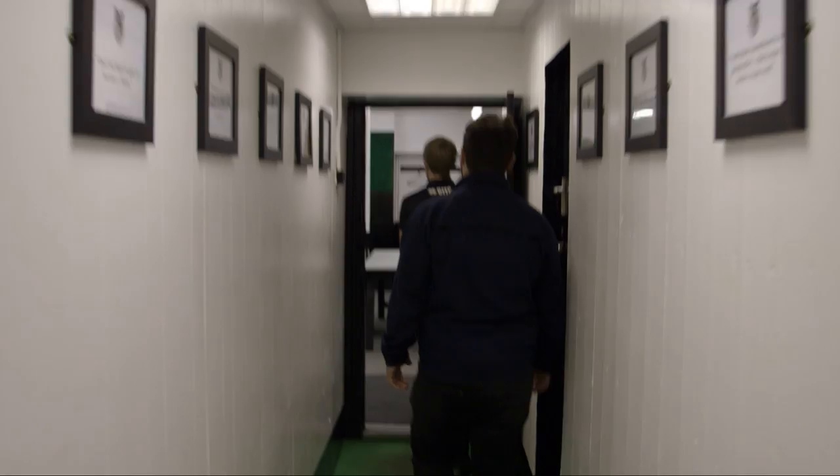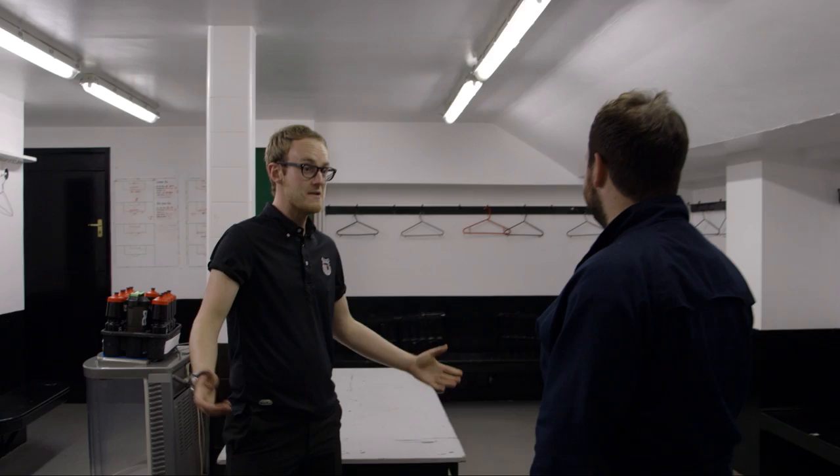And this, obviously, is the home dressing room. This is where the Mariners get changed for a game. Wow — it's a lot bigger, innit? It's a lot bigger. They've got coat hangers. I feel giddy.